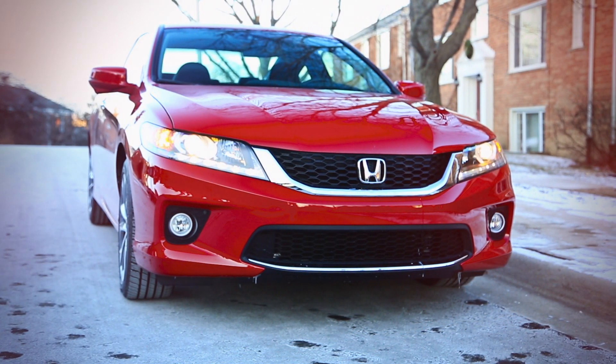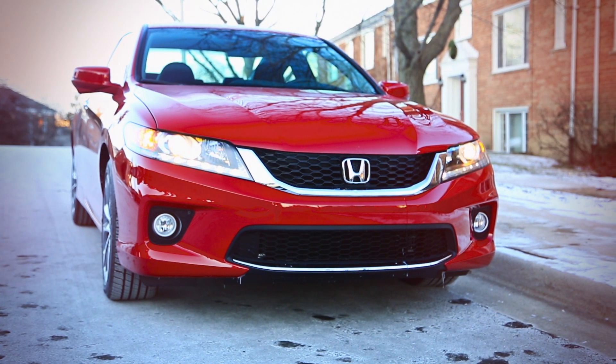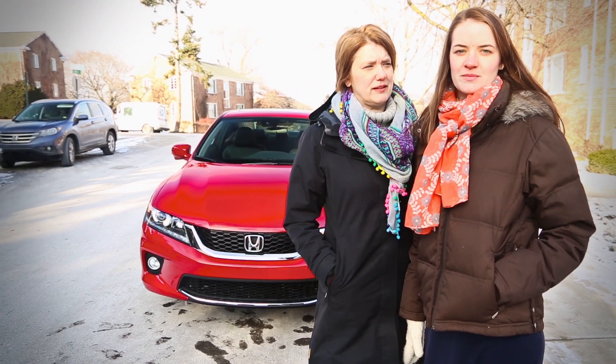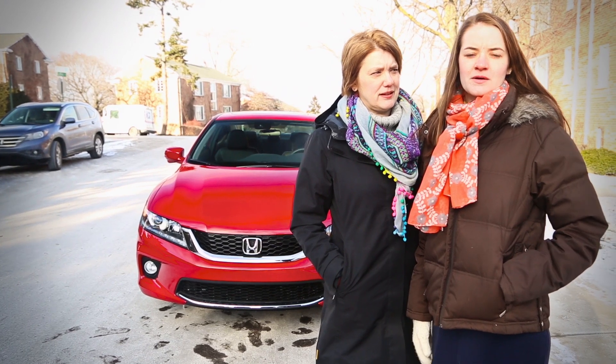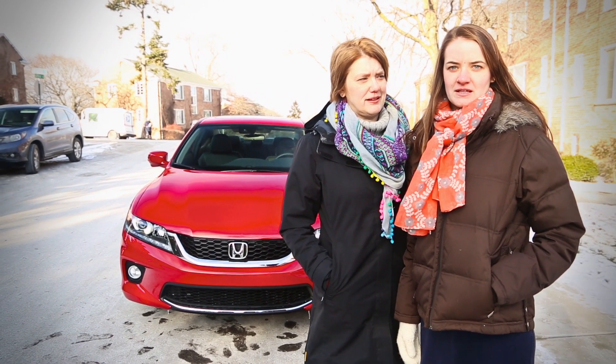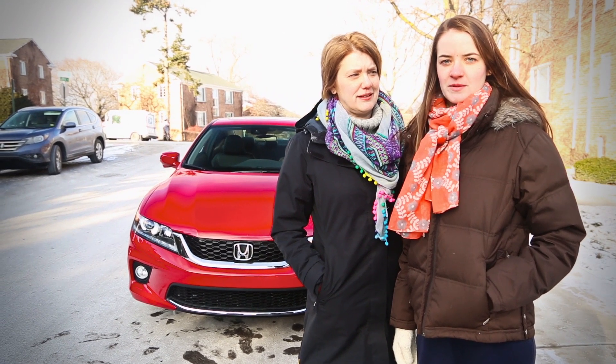Emphasis on coupe, because that's a rarity in the midsize segment. The Nissan Altima Coupe was discontinued last summer and it was really the last competition for the Accord Coupe. So if midsize coupes are as extinct as the Rolodex, landlines, and smoking in bars, why do people still buy them?